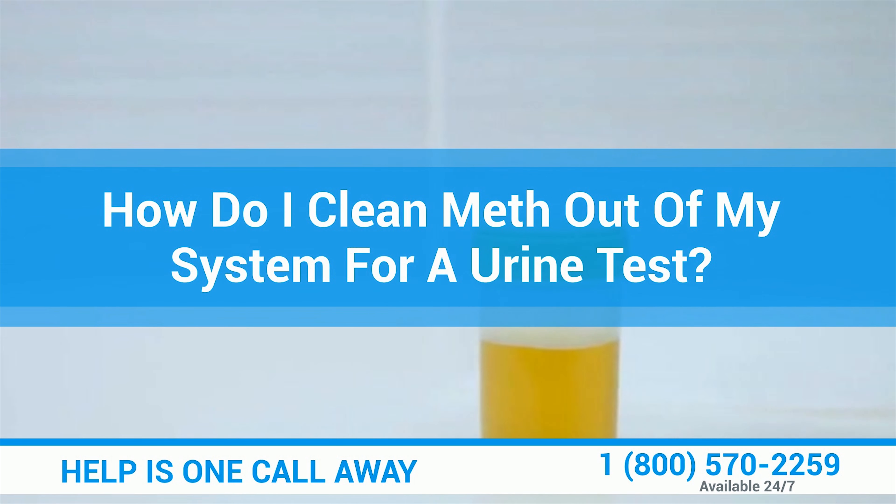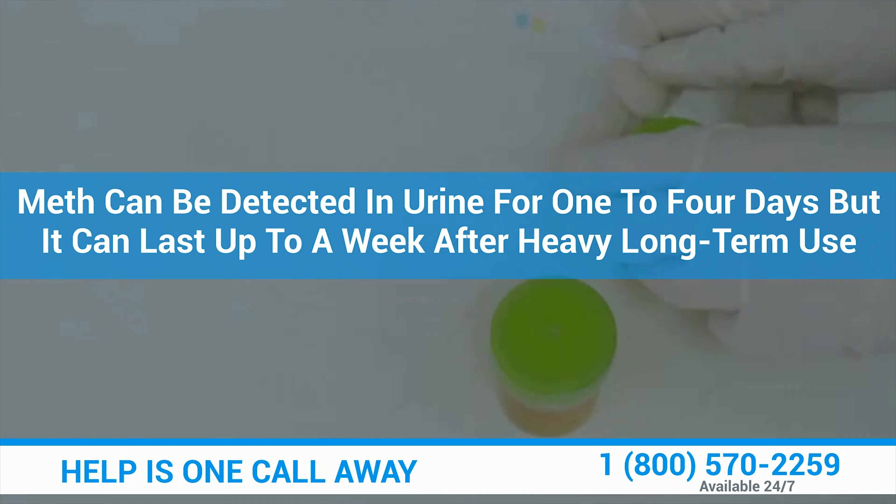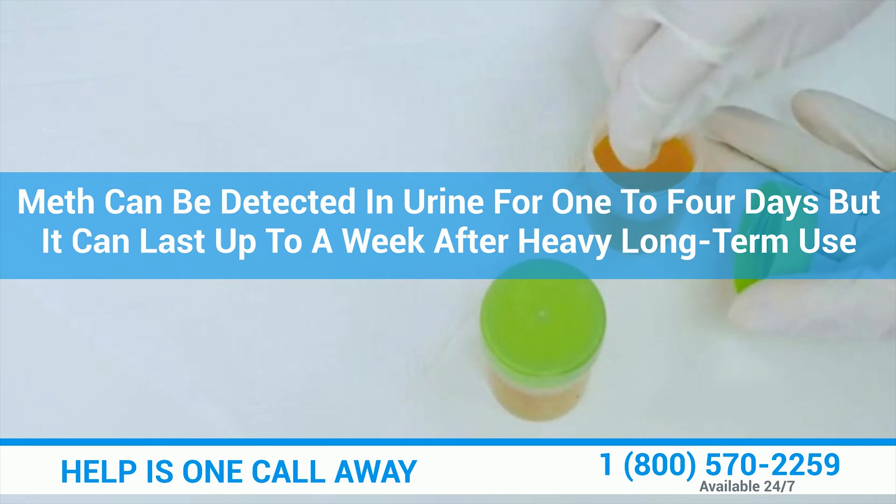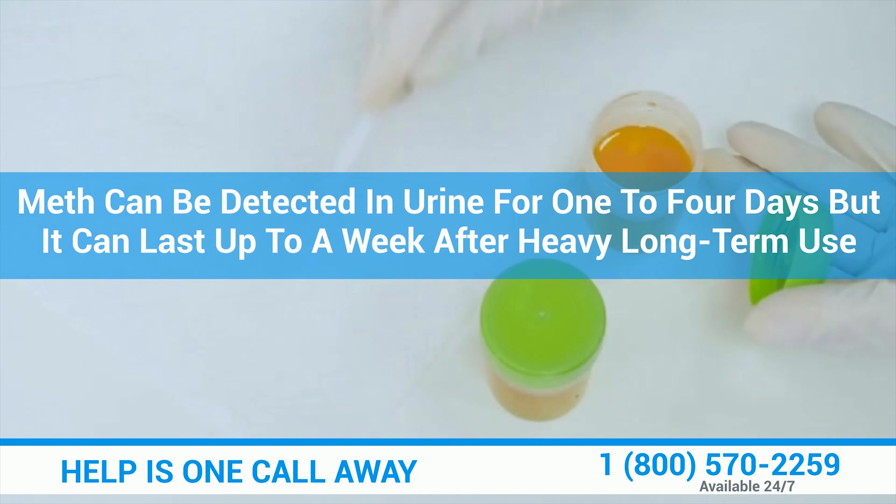How do I clean meth out of my system for a urine test? Meth can be detected in urine for 1 to 4 days, but it can last up to a week after heavy long-term use.